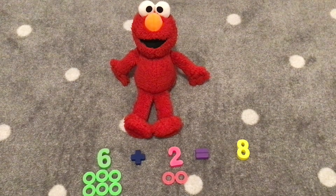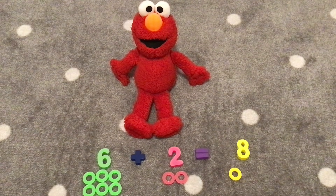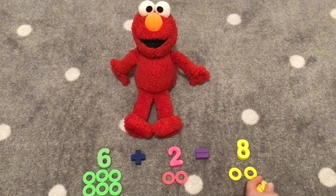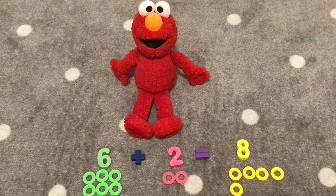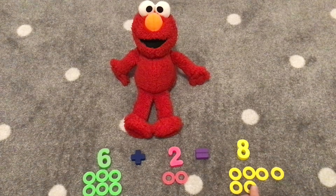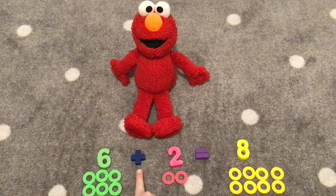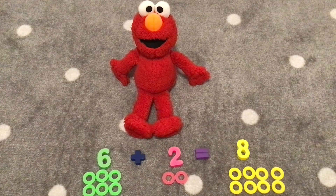Let's count eight yellow rings. One, two, three, four, five, six, seven, eight. Six plus two equals eight. Hooray!